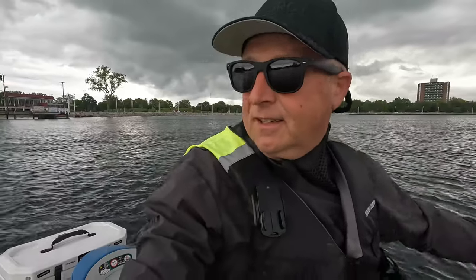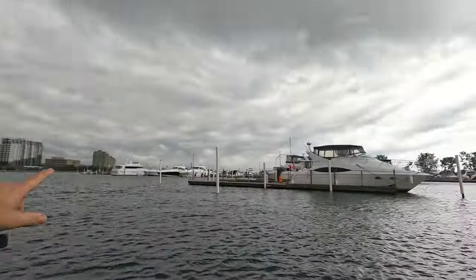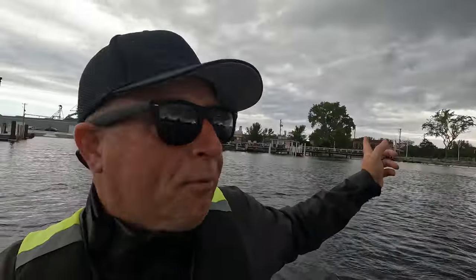Good morning from Sarnia, out on the water. Today's adventure is just going to be whatever we find, really. We got down here last night as you saw - stormy, a lot of rain, very hot and humid. Right now it's only 21 degrees and it feels like 21 degrees, so it's a lot cooler. There's quite a lot of black sky to the east.